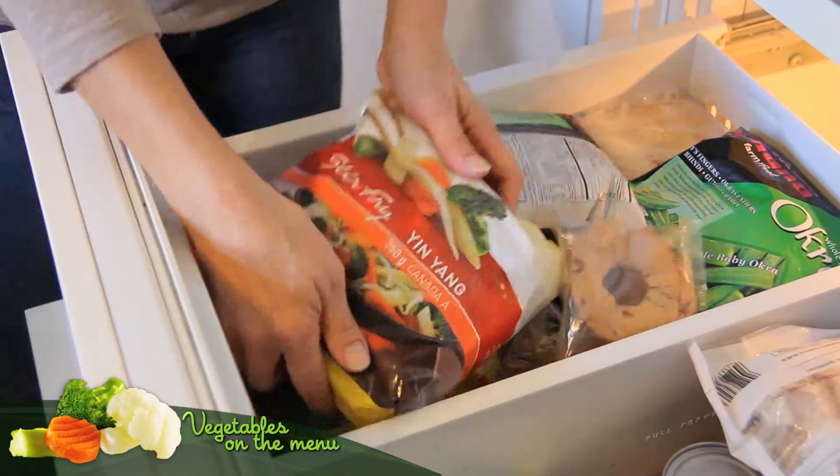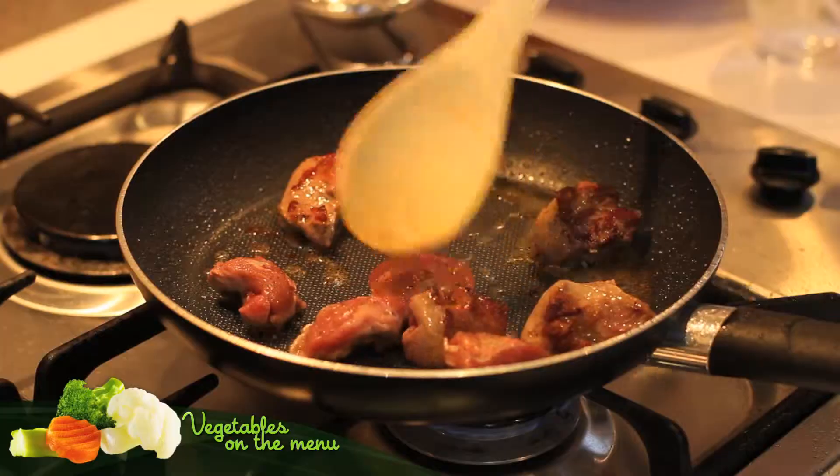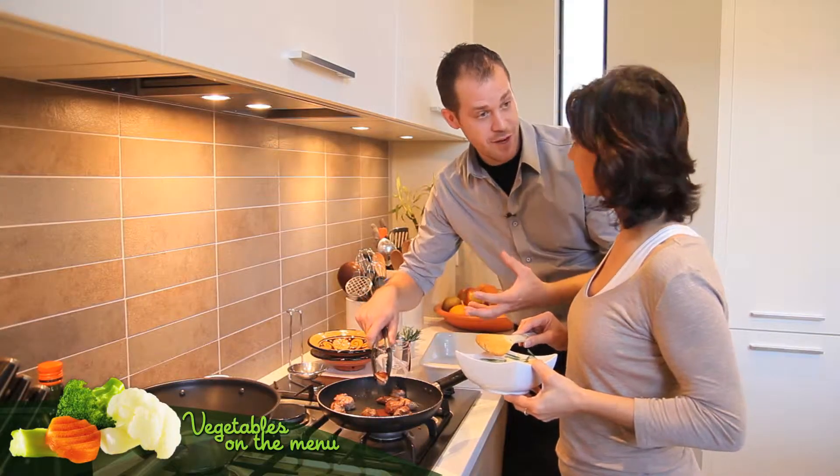The yin-yang mix has a lot of exotic vegetables inside. We have baby corn, water chestnut, and bean sprouts. It gives a lot of juiciness and crunchiness to our recipe. We have to sear the lamb — it's really important to have a nice coloration that will give a lot of flavor to our recipe.